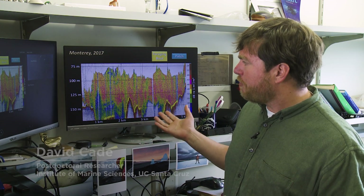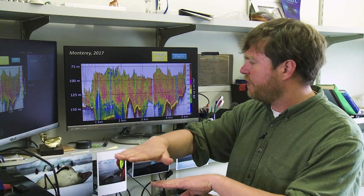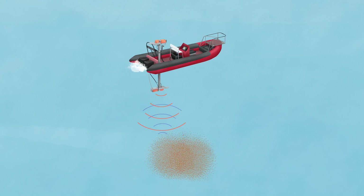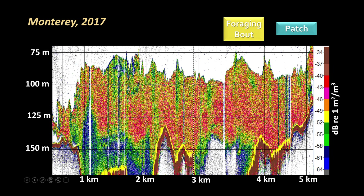The echo sounder allows us to determine the density and distribution of prey in the water column. If you look at this graph, on the vertical axis you have depth, and on the horizontal axis you have essentially time or distance. As the ship moves across the surface, each vertical line is one individual ping listening for the return echo. How strongly that signal bounces off an object tells you how much of it there is and how far away it is — if the click takes longer to come back, the object is further away; the louder it comes back, the more stuff there is. The red areas on the map are areas of high intensity — that's where you have a lot of krill in the water column.